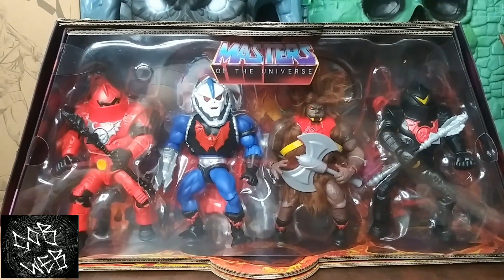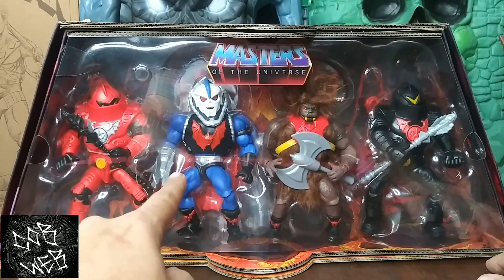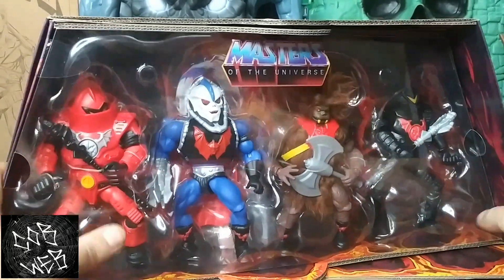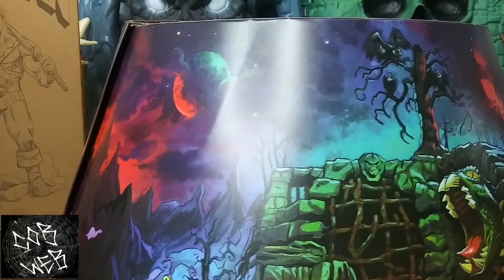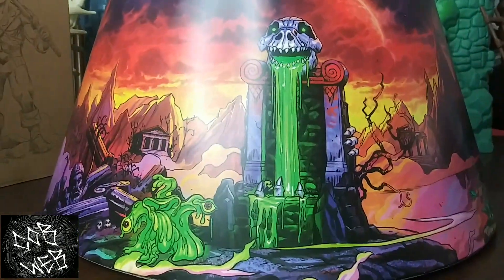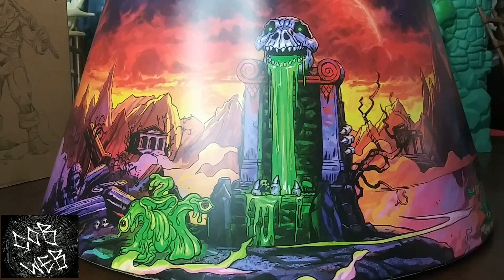The Horde 4-pack came out at Power Con. Got the Dark Face Grizzlor, Blue Hordak, and the black and red Horde Troopers. Even the cool case — I call it a lampshade but it's got awesome artwork on it. I want to get a lamp and put it up on there. And that Slime Pit — we got teased with that a long time ago.